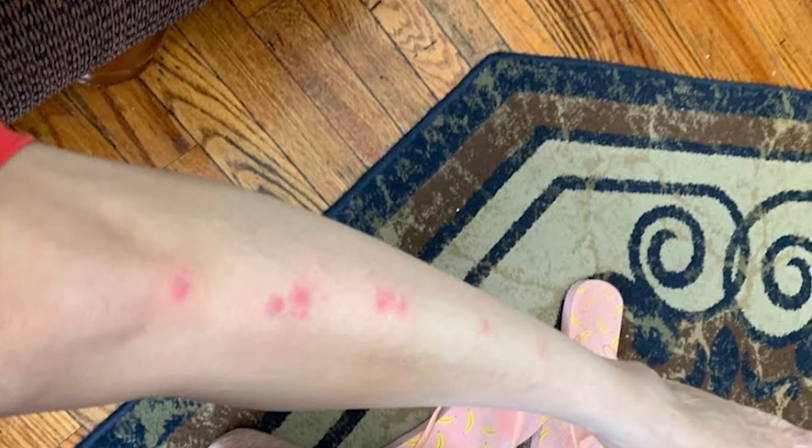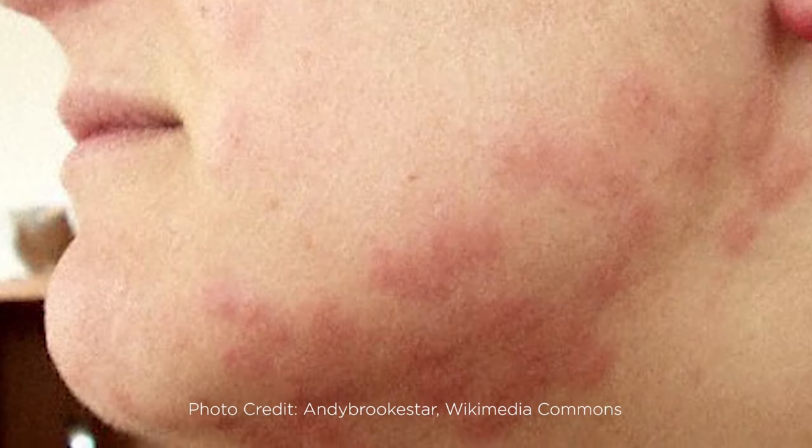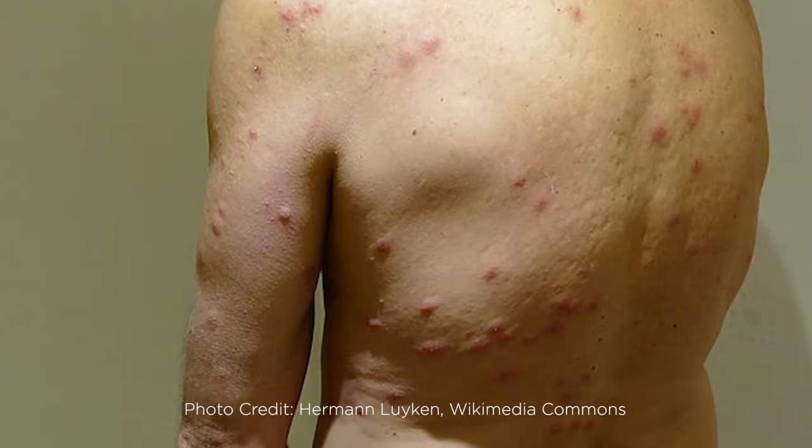Bed bugs are a total nuisance and can live for six months. That's why you want to take just a few minutes to check the hotel room mattress when you're traveling, and inspect your luggage when you arrive home before bringing it inside. You don't want those unwanted hitchhikers setting themselves up in your home. Travel light and easy, Tech Packers, and stay bed bug free.